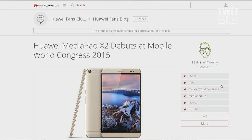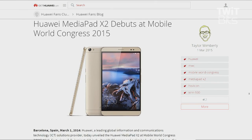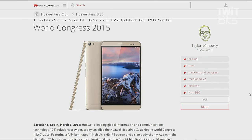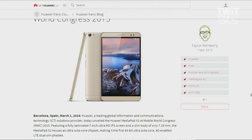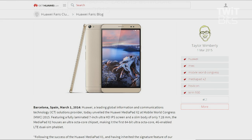Then the MediaPad X2 tablet — seven inch HD IPS display with 323 pixels per inch, kind of a slim-bodied tablet. It has a 64-bit octa-core chipset, it's 4G LTE enabled, also has dual SIM capability. 5,000 milliamp hour battery, 13 megapixel rear facing camera, five megapixel front, two gigs of RAM, 16 gigs of storage. There is a premium version with 3 gigs of RAM and 32 gigs of storage. No pricing and date available on that either.